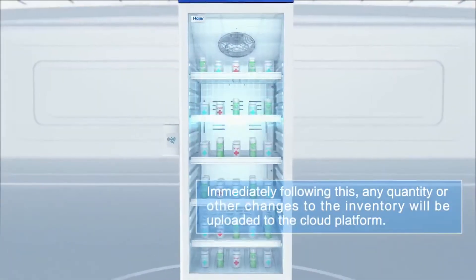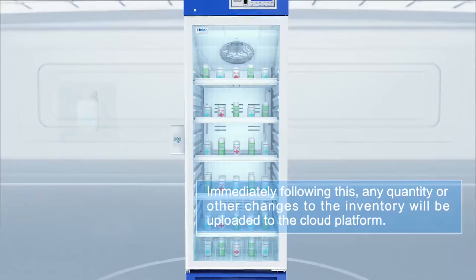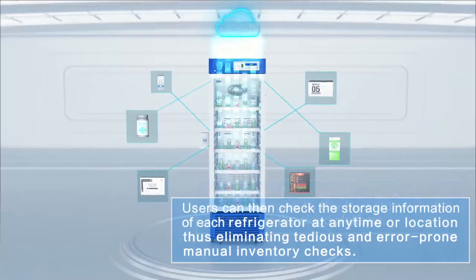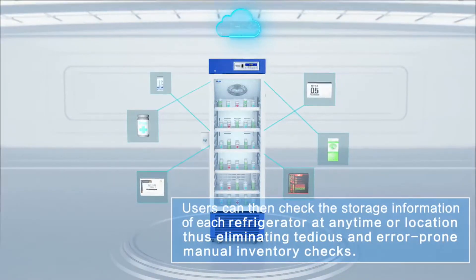Immediately following this, any quantity or other changes to the inventory will be uploaded to the cloud platform. Users can then check the storage information of each refrigerator at any time or location, thus eliminating tedious and error-prone manual inventory checks.